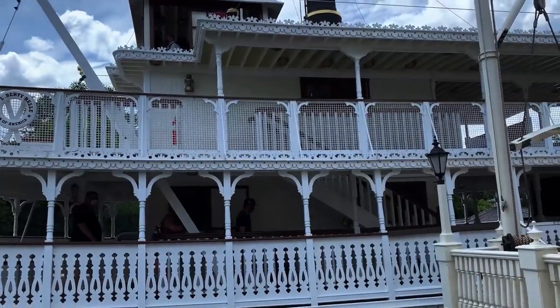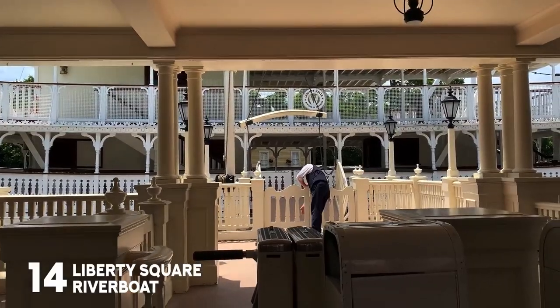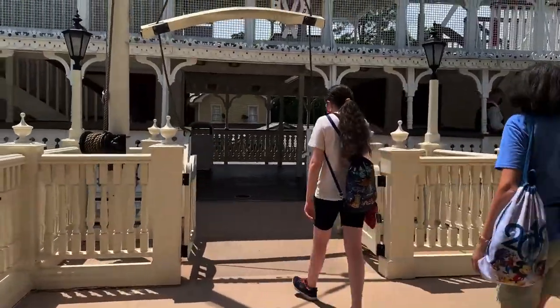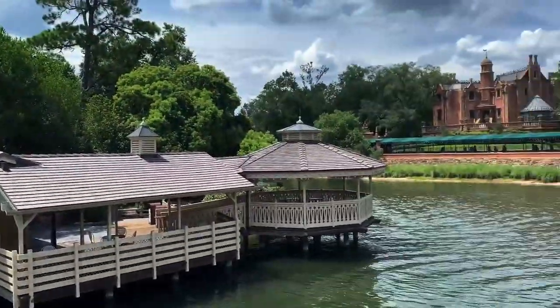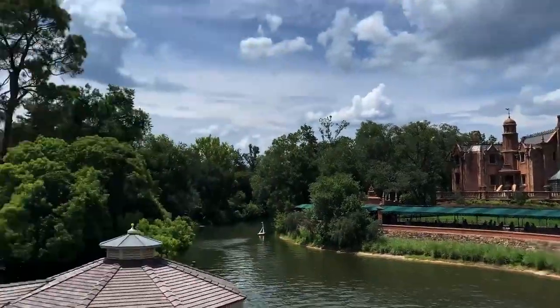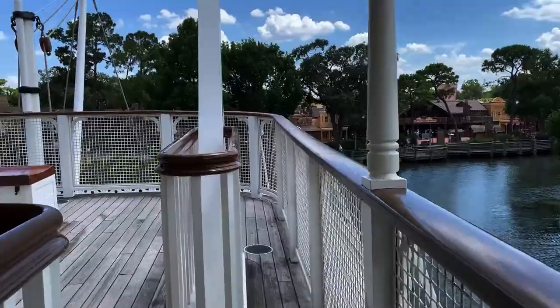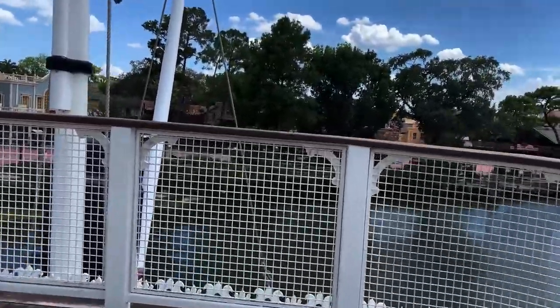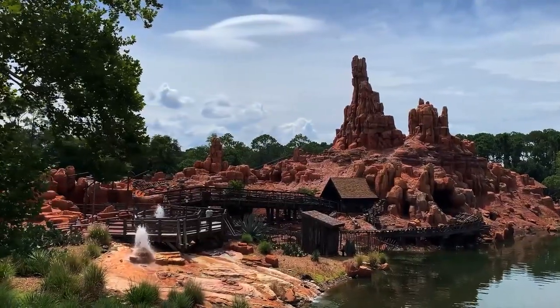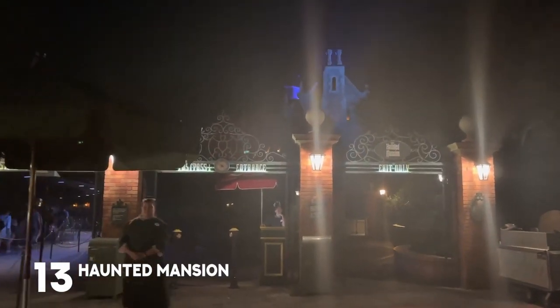Our next attraction is the Liberty Square Riverboat. It's a really nice, relaxing attraction and you get really beautiful views, especially of Big Thunder Mountain, and you can get some awesome photos. It's kind of like a filler attraction, but I think families really love this one because it's a great midday break attraction where you can take a break but still be on a ride. And those views, you really just can't beat them.